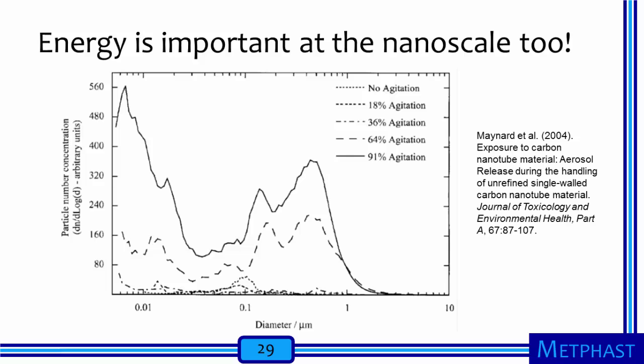The importance of the application of energy to a nanopowder was investigated experimentally by Maynard and co-authors, who agitated a single-walled carbon nanotube powder mixed with large brass beads in an open centrifuge tube using a vortex shaker. The figure shows particle number concentrations as a function of particle diameter for five settings for agitation provided by the vortex shaker. The highest agitation setting, providing the most energy to the nanopowder, clearly caused the release of the greatest amount of nanomaterial, including many particles smaller than 100 nanometers. The second-highest agitation setting, 64%, clearly caused the second-highest release of nanomaterial. These data demonstrate the importance of the amount of energy applied to a nanomaterial as a determinant of releases of nanoparticles into the air.